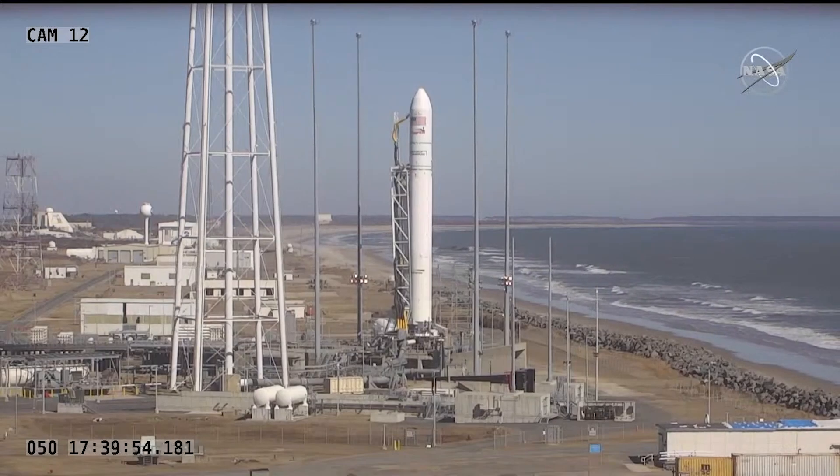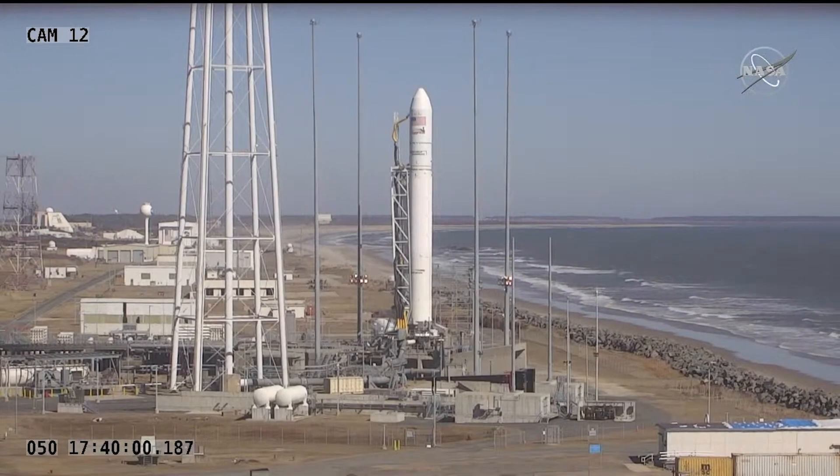T-minus ten. Five, four, three, two, one.